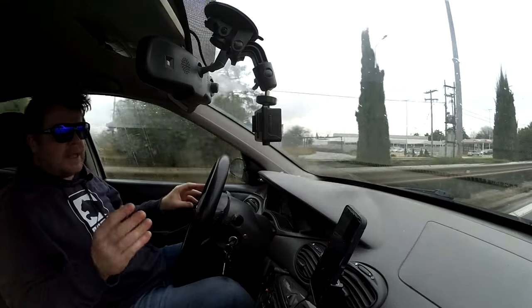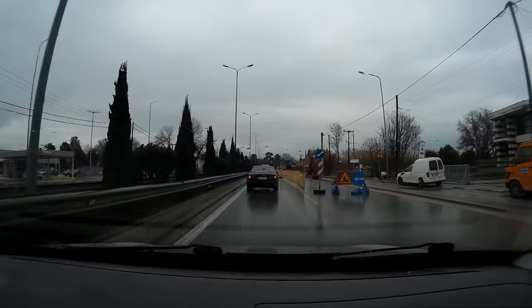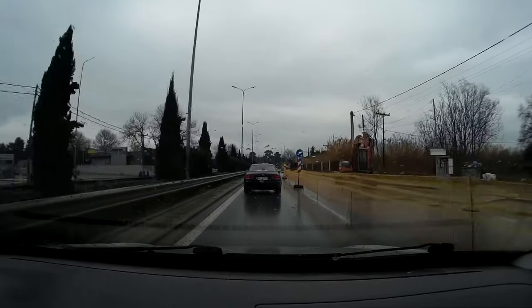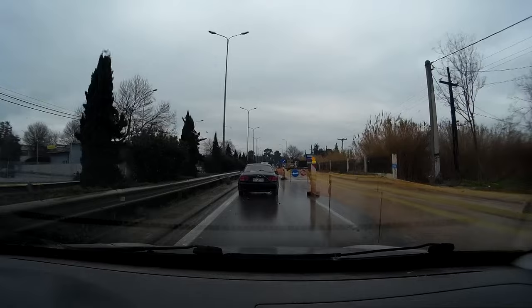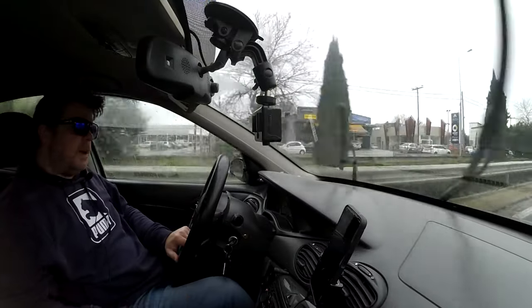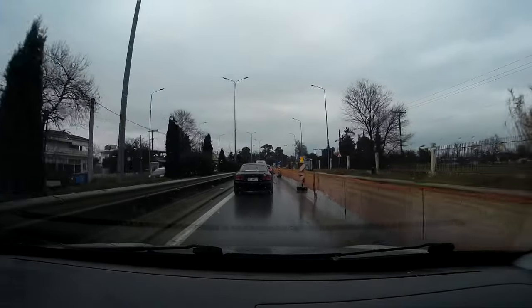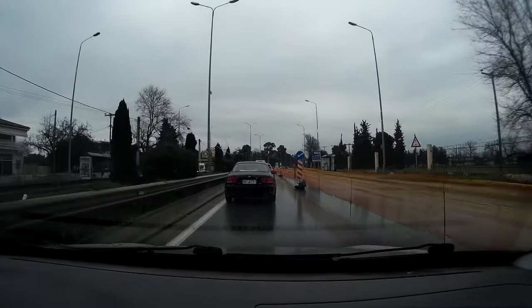Putting all those things together — the ride comfort now, plus the all-weatherability of these tyres — I think it's pretty much a perfect tyre. With regards to tyre wear, I haven't seen anything alarming, but the roads where I am are not particularly abrasive, so I'm probably not the best person to ask about tyre life.